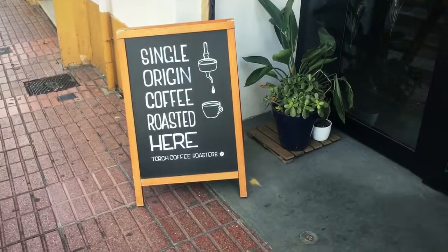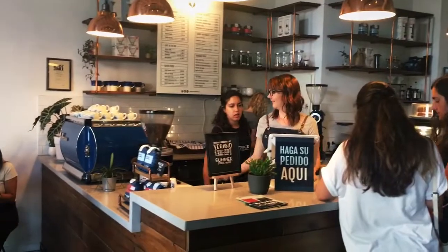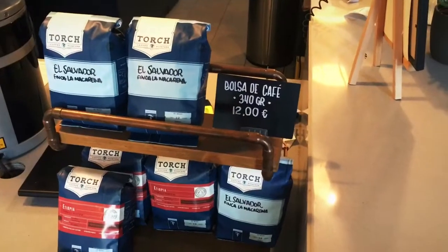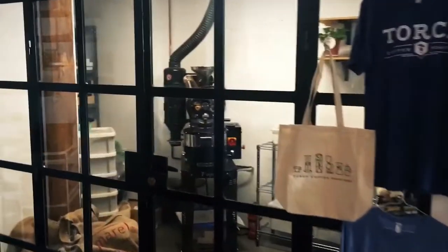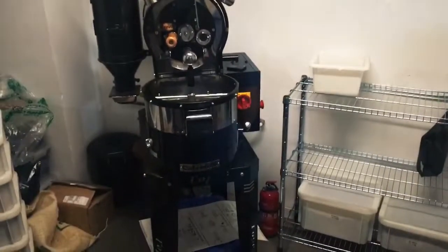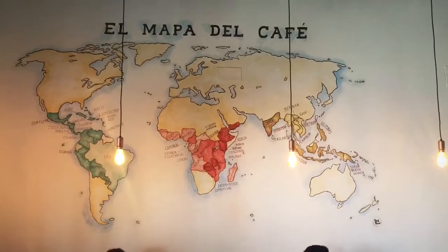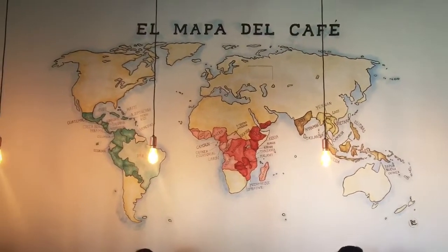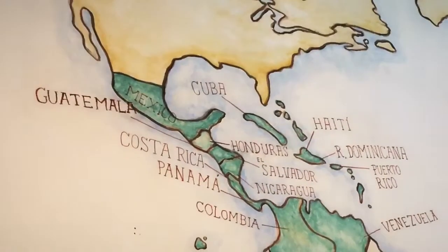It's a coffee roaster — they make coffee. Here are the beautiful beans, and over here is the roaster machine. Here's a map of the origin of coffee beans. They forgot Hawaii, very sad, and there's also no beliefs listed.